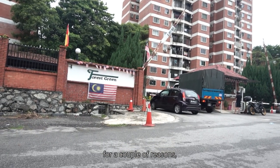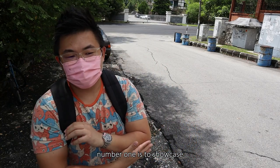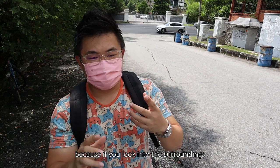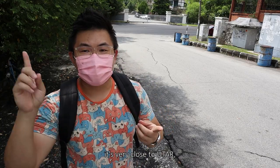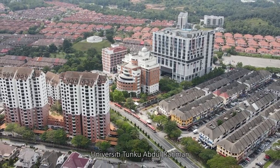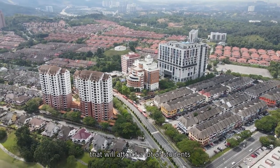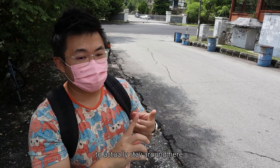So today we are here for a couple of reasons. Number one is to showcase Sungai Long as an address, because I find this location very fascinating. If you look into the surroundings, it's very close to UTAR — University Tunku Abdul Rahman — which will produce a lot of student population and attract a lot of students to stay around here.